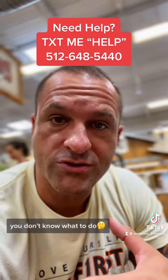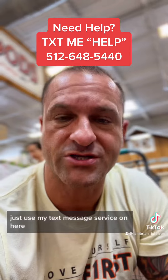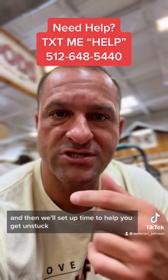If you have questions, leave your comments. If you're having a challenge with sleep or whatever, I always do a one-time free call with all my family members — just use my text message service on here. It comes to me directly. Just respond with the word 'help' and once I get it I'll respond with an audio message and we'll set up a time to help you get unstuck.